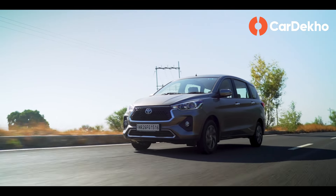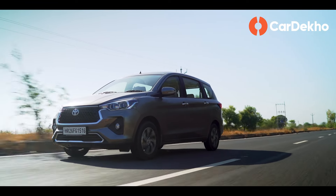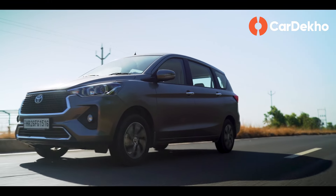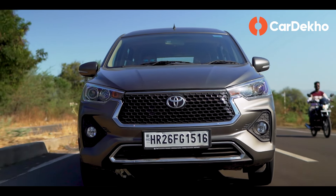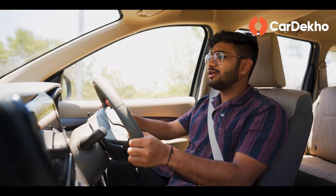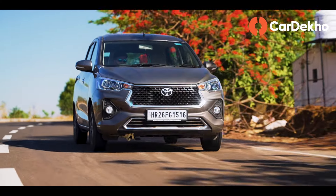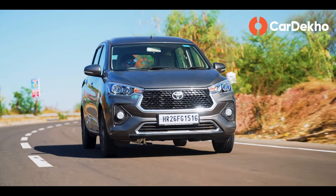On the highway, the Rumion requires minimal attention. At high speeds over flyover gaps and undulations, there is no complaint. Third-row passengers will feel some vertical movement, but it's acceptable. In terms of handling, there is a stable and safe feel at reasonable speeds.